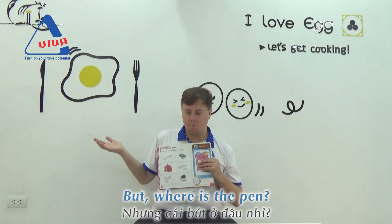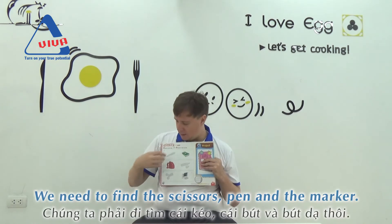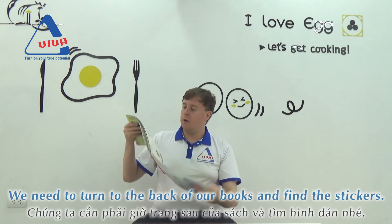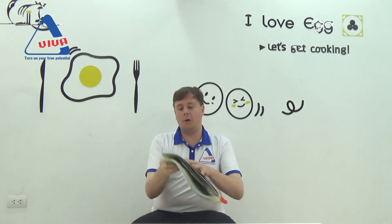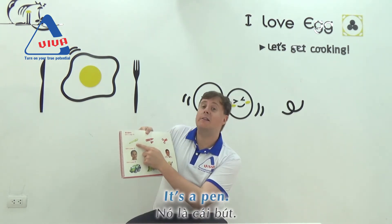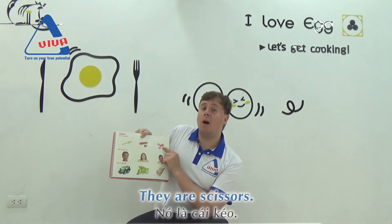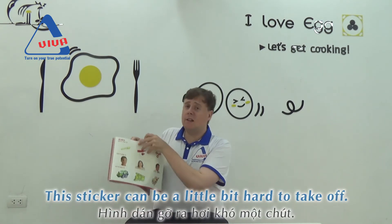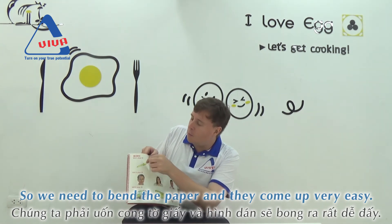We need to find the scissors, the pen and the marker. So we need to turn to the back of our books and find the stickers. So first of all, what is it? It's a pen. It's a marker. They are scissors. So what should we use first? Let's try the pen. The stickers can be a little bit hard to take off, so we need to bend the paper and they come off very easily.